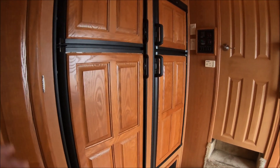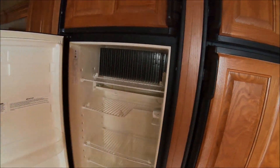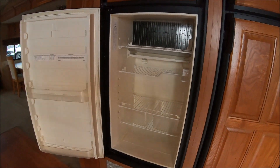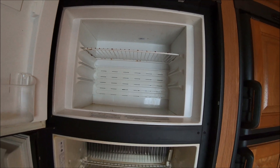Alright, so getting back to the dual fridges here. We'll open these up so you can take a peek inside. They're not huge but decent size — you can fit a little bit of stuff in there.